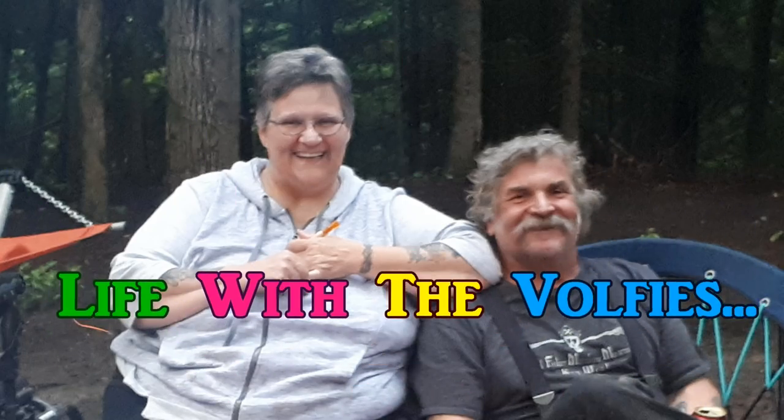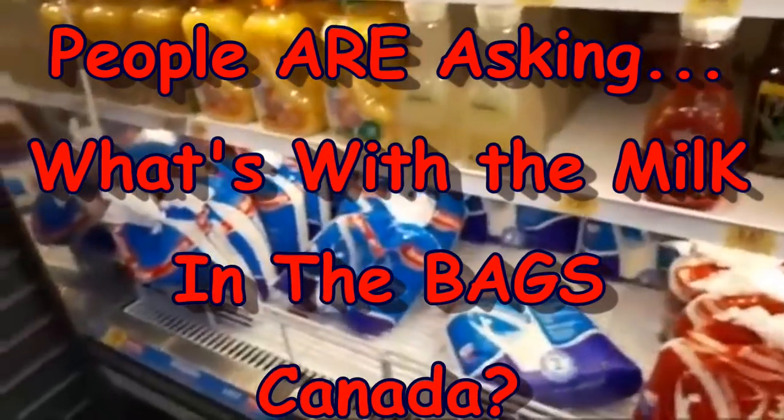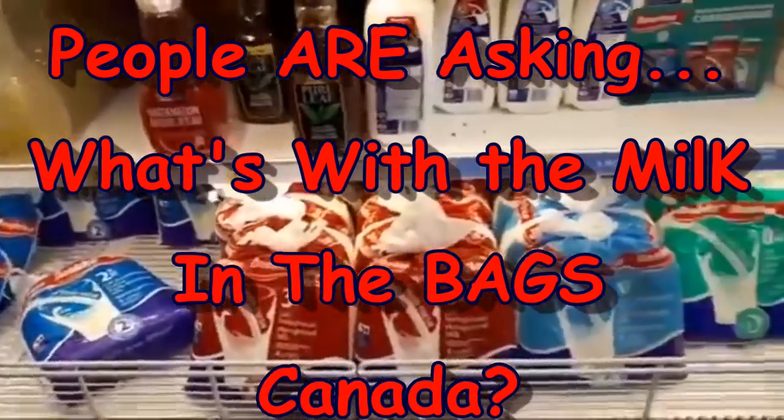Hey friends, this is Ms. Wolfie from our Half Acre Homestead and once again people keep asking me about bagged milk. It's pretty local — mostly Quebec and Ontario that does this — but people ask me like, one person said it boggles my mind, I can't wrap my head around how it works. So I'm going to show you.